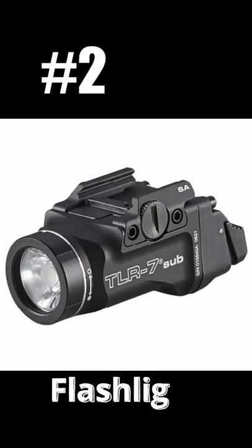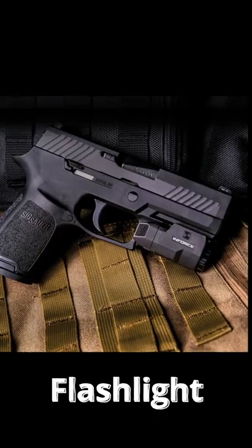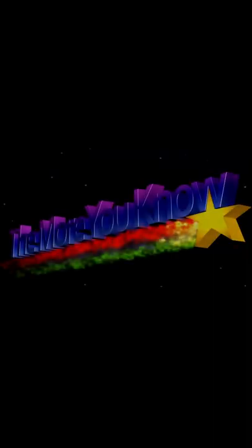Number 2 is a flashlight. This is an absolute necessity when you're playing in low light situations, and if you don't have a flashlight, you will get killed. Don't get killed — words to live by right there.